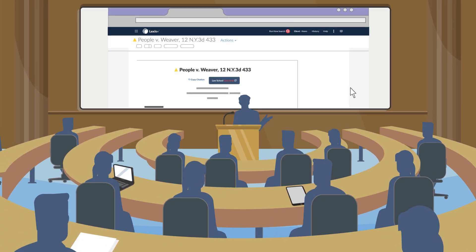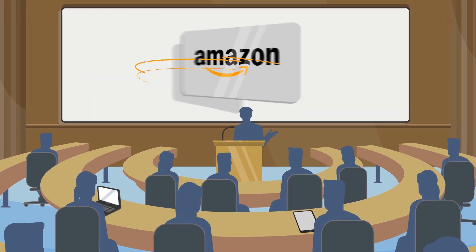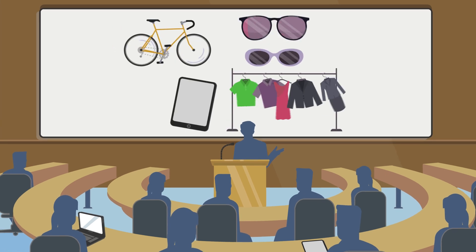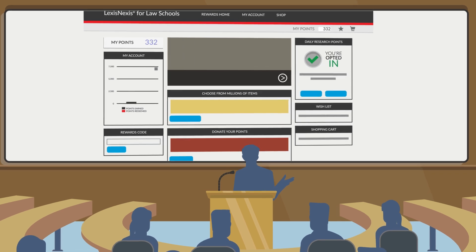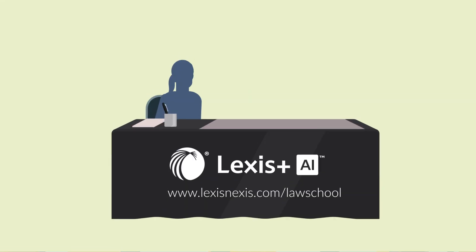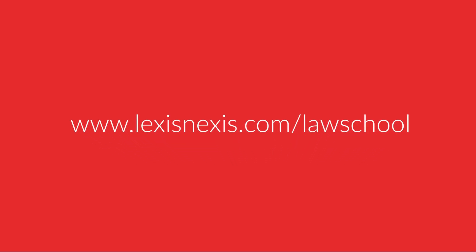You'll gain knowledge and expertise to help you be less busy in law school. But did you know that you'll also get rewarded for learning to be less busy and for the law school things you do when you're busy? The LexisNexis Rewards Program is only for law students and rewards you with your favorite gift cards and brand-name merchandise for doing the things you already do in law school. Ask your LexisNexis rep for more information or go to lexisnexis.com/law-school to see more now.